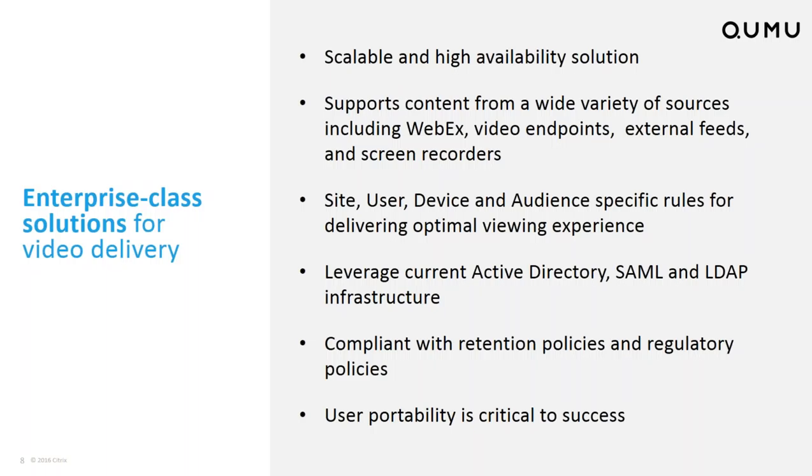Looking at solution requirements, the solution needs to be scalable and provide high availability. It also needs to be able to take content from a wide variety of resources — collaboration, web conferencing, video conferencing, external feeds, studios, and screen recorders — just a small example of possible sources beyond simple mobile-type uploads.